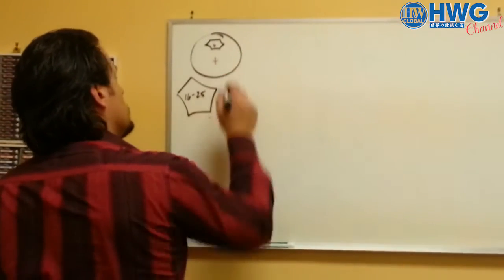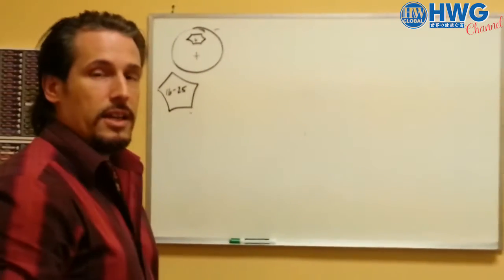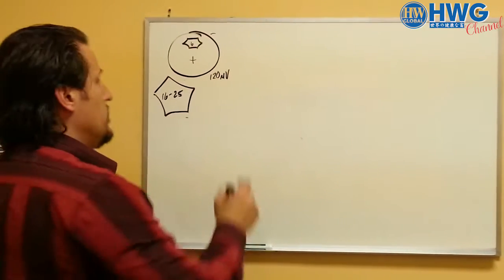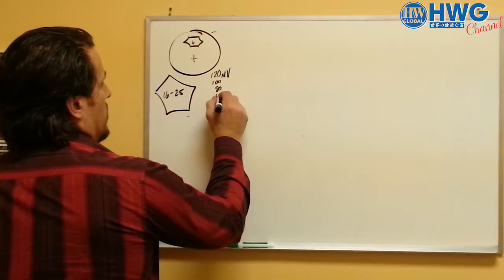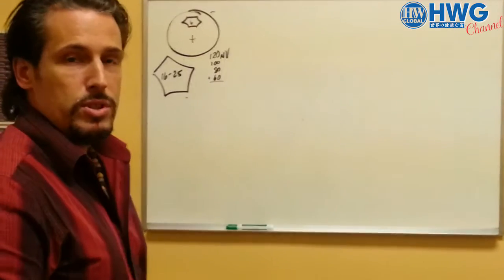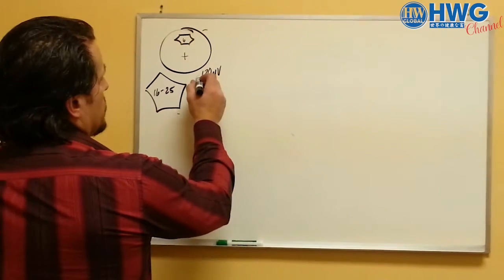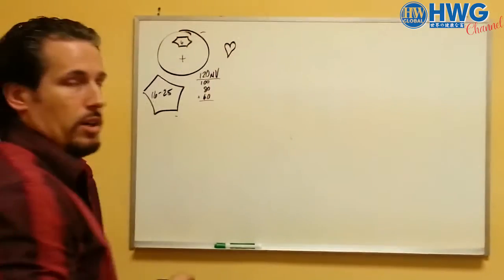On top of that, the inside of a cell normally has a positive charge and the outside cell membrane has a negative charge. This charge maintains about 120 millivolts. And as we age, that drops down until ultimately, if it's in the 60 range — half the voltage — people usually have some kind of chronic condition like fibromyalgia, cancer, diabetes, something to that effect. The reason that this voltage is important is because it works in conjunction with your heartbeat.